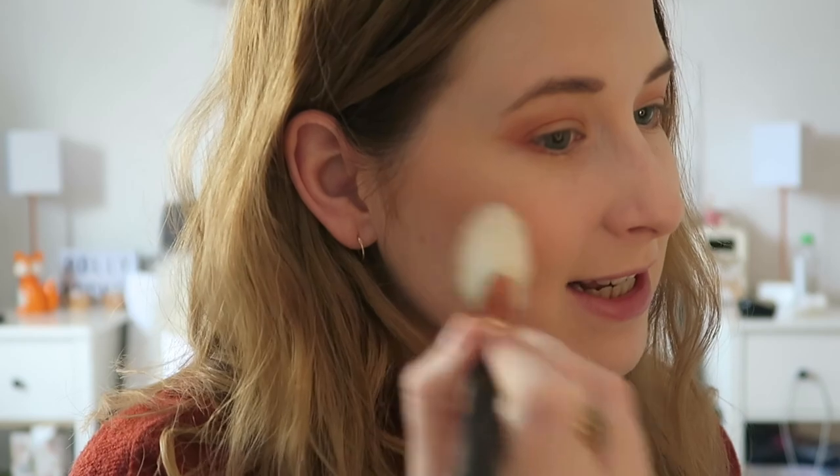I appear to have lost my MAC blush that I was going to use, so I'm going to have to use a really old one from e.l.f. in Glow D25. My camera is going to turn off. Take the smallest amount and just gently apply it. Especially with this one — it's so pigmented. Unreal.